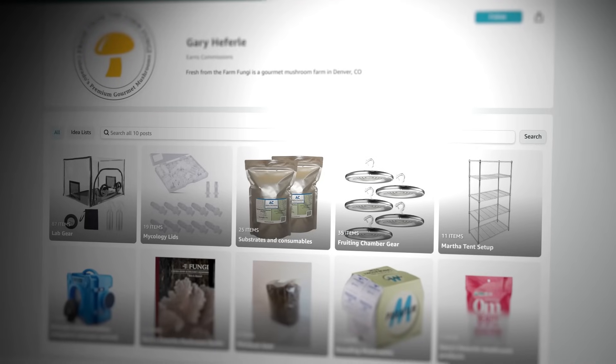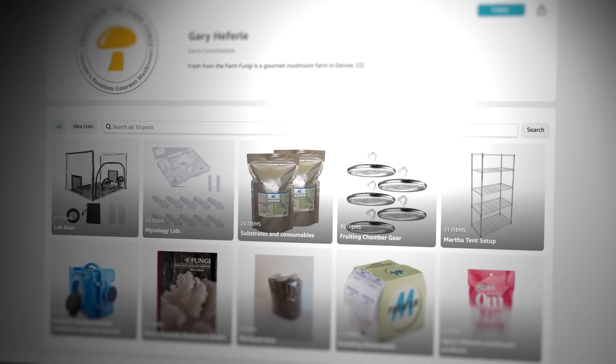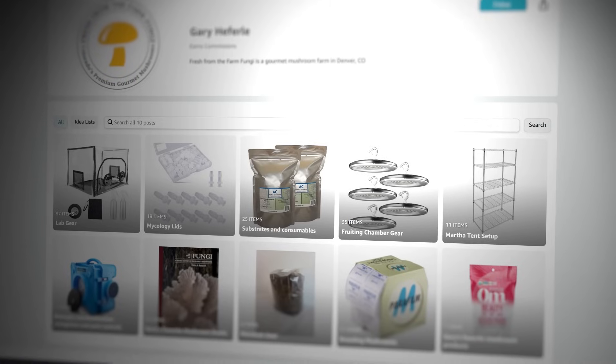What's up mushroom fam? It's Gary with Fresh From The Farm Fungi. Today I'm talking about how much it costs to do mushroom farming right. If you're interested, all of the items I'll talk about and more are listed on our Amazon affiliate page — the link's in the description below.